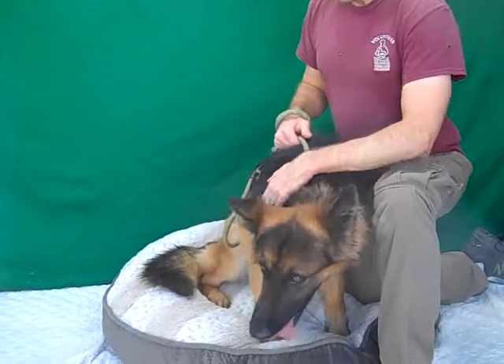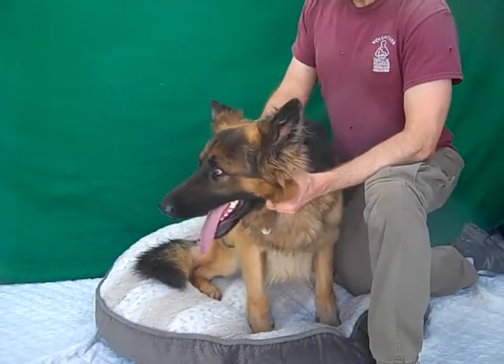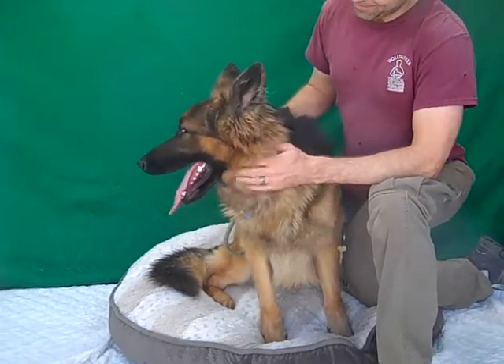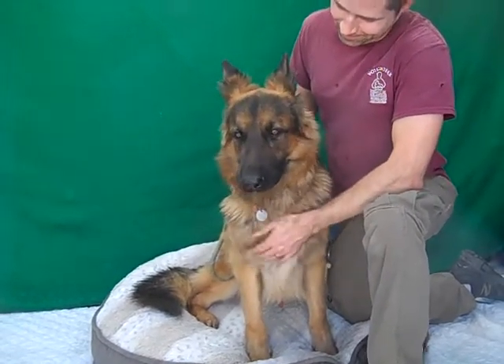So come on down and meet him. Again his name is Wally, his ID number here at the shelter is A523-9309, and he is ready to go home. He's all neutered — you can take him home the same day.